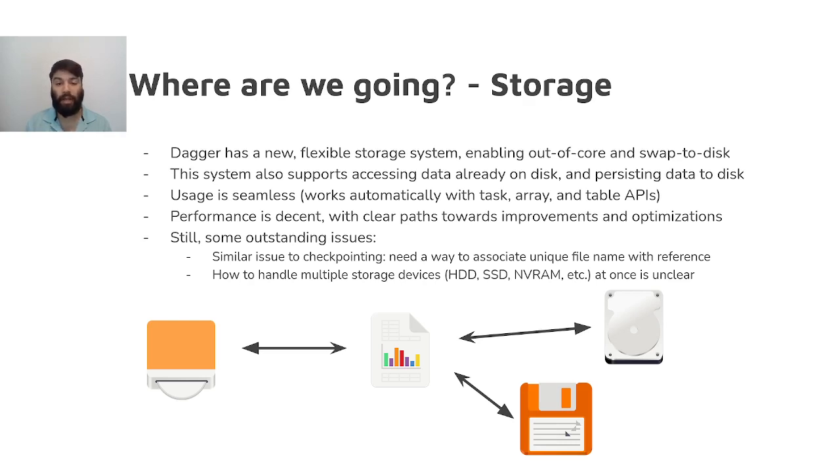For one thing, even though files can be persisted to disk automatically, they'll get randomly generated file names, which don't provide any information about what data is stored where. Part of the solution to this problem involves allowing users to define their own pattern of file names, potentially using a user-provided callback to generate each file name. Of course, this solution has the same kind of issues that Dagger's checkpointing system has, namely that generating unique file names that are consistent across and within sessions for the same piece of data is hard.